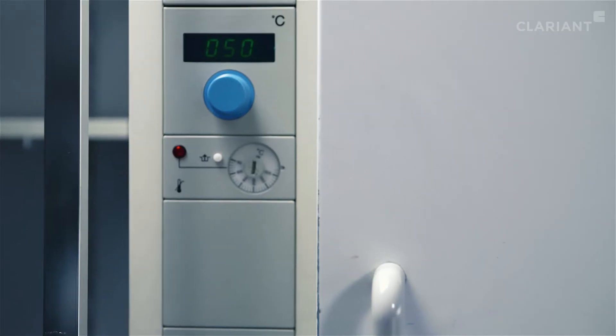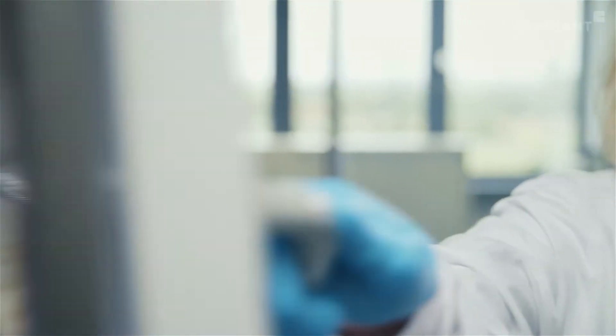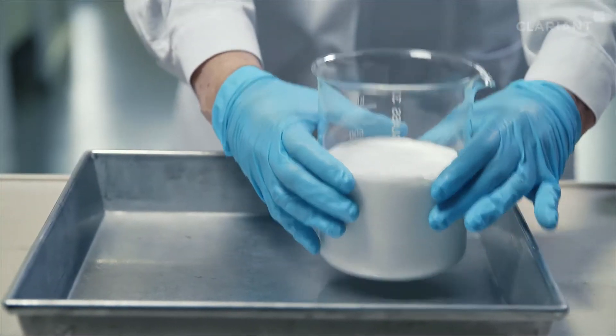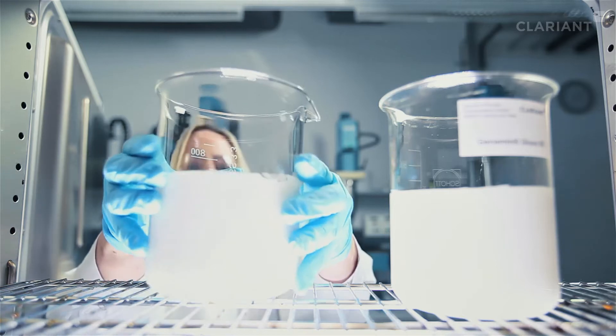The determination of storage stability is one of the essential tests in our lab. After two years on the shelf, the paint should look and perform as fresh off the line.